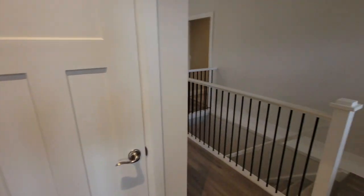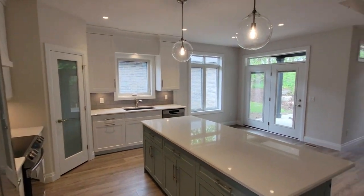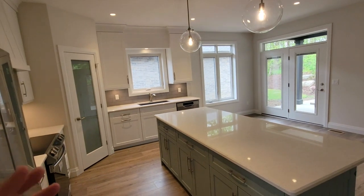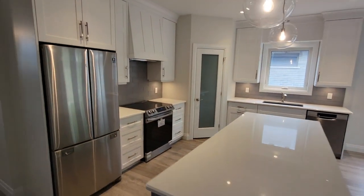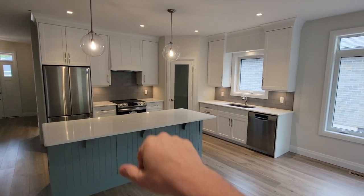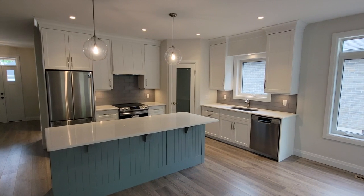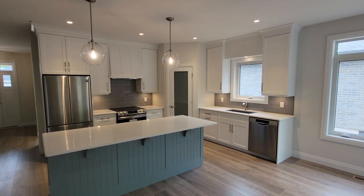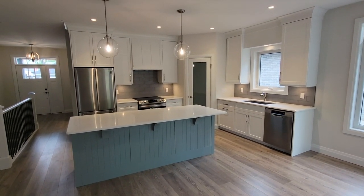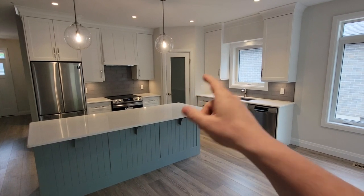Just across from the office is a linen closet to service guests in the front area. Moving into the open floor plan, we've got the living room, dining room, and kitchen. You'll notice the board and batten theme from the exterior carried throughout — it's evident on the range hood, and the beading on the island gives a nod to those vertical lines as well.